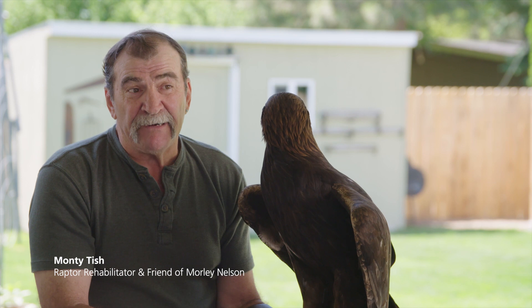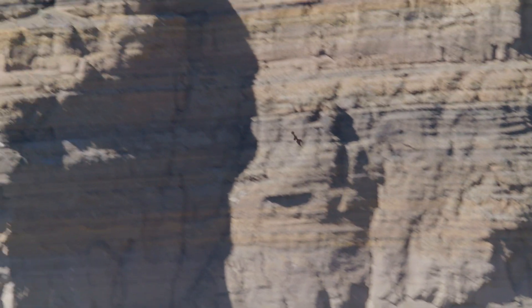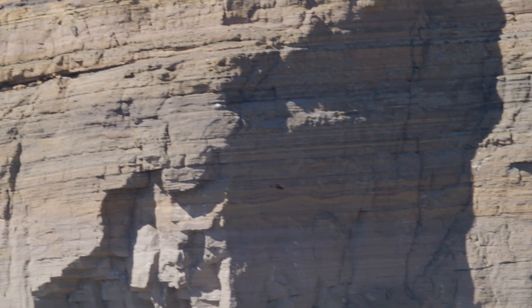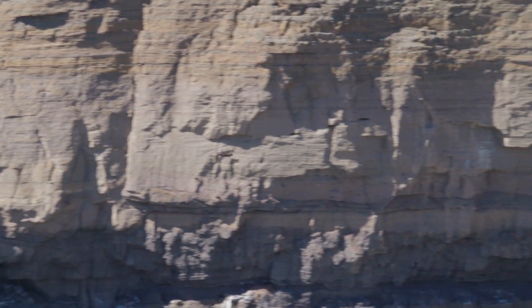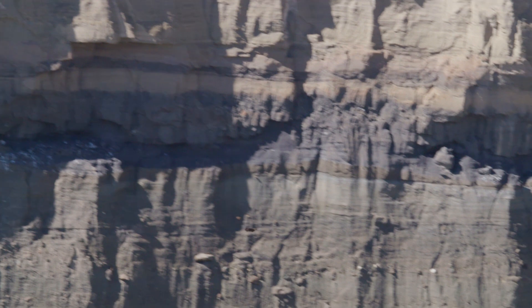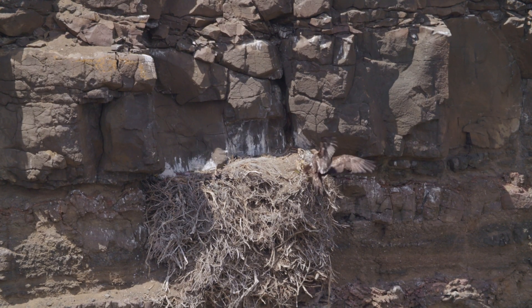Most Golden Eagles live between 30 to 45 years in the wild if everything goes well. Of course they ride the thermals, floating around, but when they do come into a stoop or a dive to catch their prey, their top speed is almost 200 miles an hour. There's more power in those talons than there is in a pit bull's jaws.